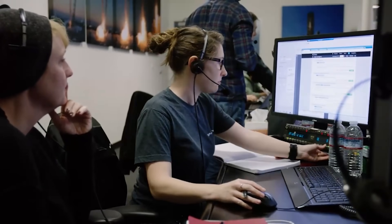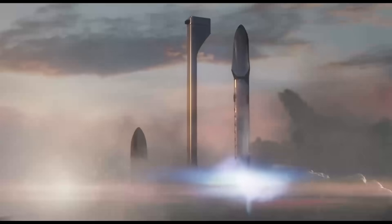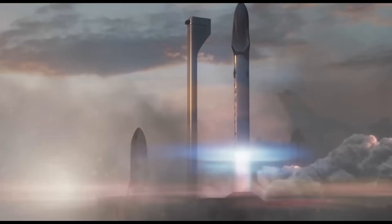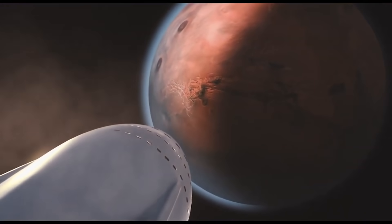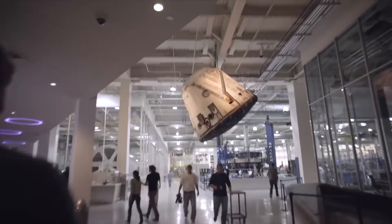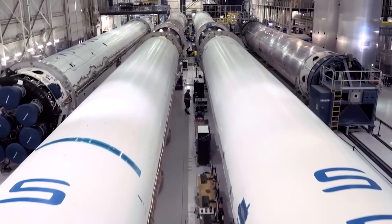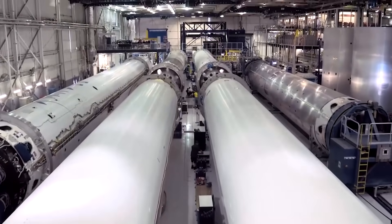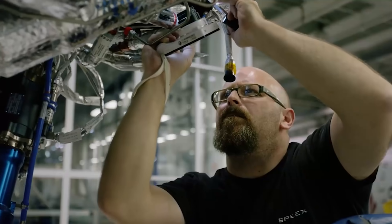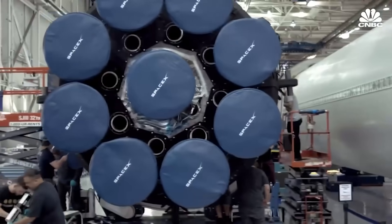As Musk predicted, the plant near Waco would produce two to four Raptor engines each day once production ramps up. According to Musk, they plan to make 800 to 1,000 engines per year. 'The reality is that having a firm like SpaceX in a little community like McGregor is huge,' said Andrew Smith, executive director of the McGregor Economic Development organization.